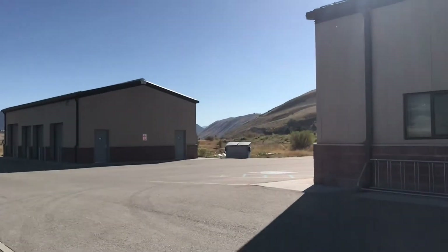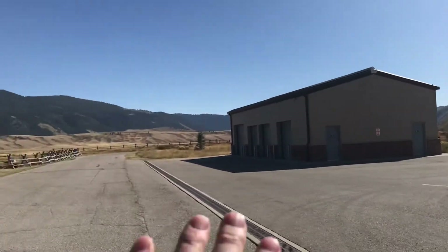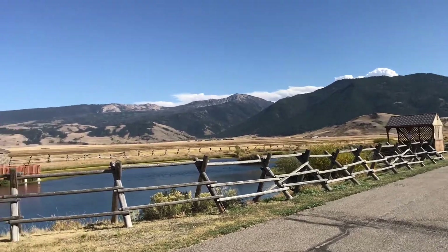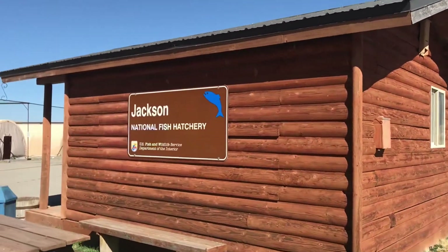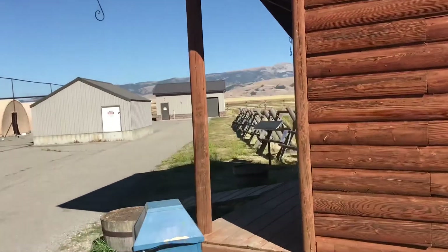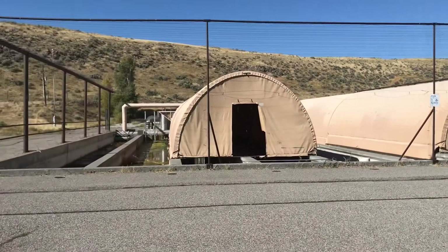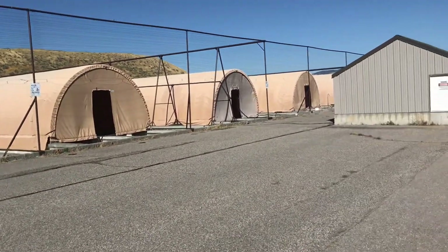So there's the building I was just in with the fish, and this is the National Elk Refuge. The employee housing for the biologists is right there. Jackson Hole is that way. There are usually about 7,000 or so elk out there in the winter. Now these are the outdoor runs where they keep the fish — keeping them shaded, and I guess they can swim out to the far end to get into the sun.